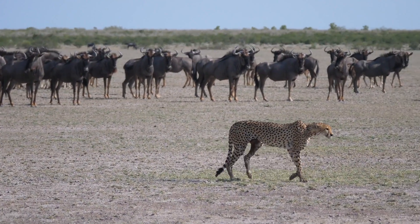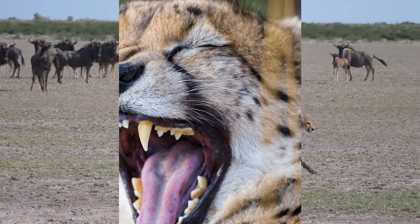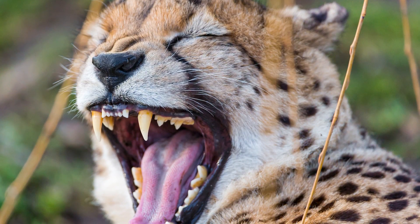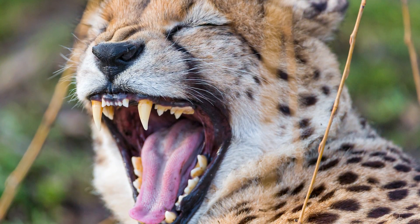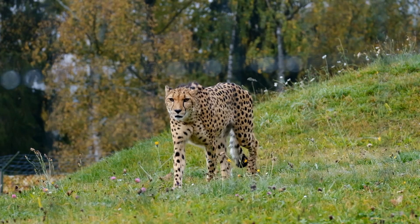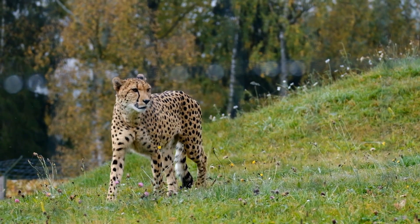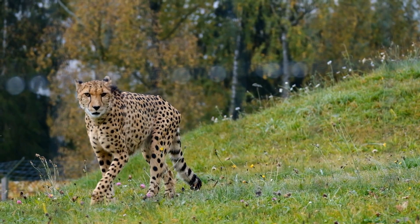Like other felids, cheetahs are carnivorous, getting food by killing and eating other animals. The teeth of cats are well-suited to their diet, with long canines for gripping prey and blade-like molars for cutting flesh. While most cats are nocturnal predators, the cheetah is primarily diurnal, hunting in the early morning and late afternoon.